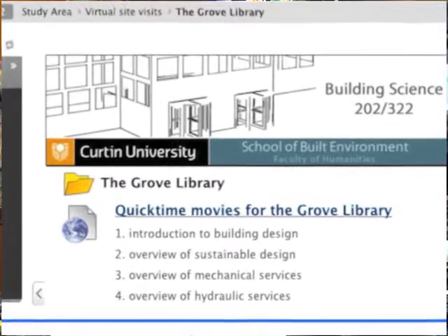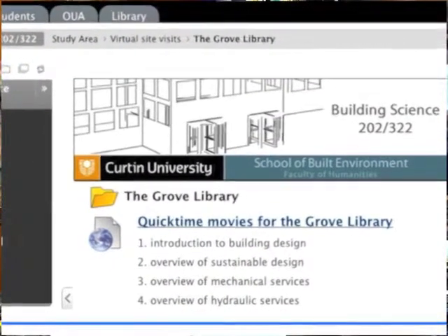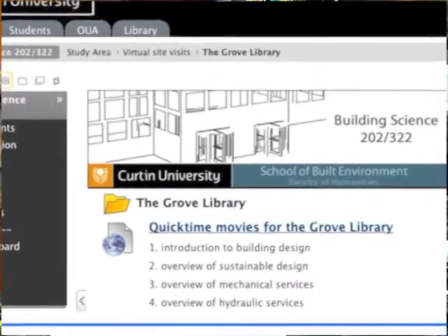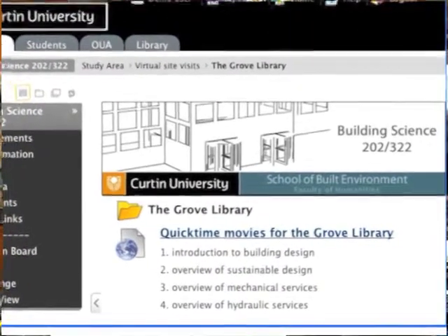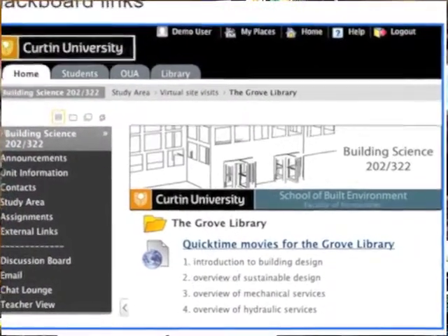Each of those segments covers discrete areas in terms of services. This enables students to review that part that they're really interested in — a significant resource in terms of having enough information for students to be able to apply what they've learnt into their project.